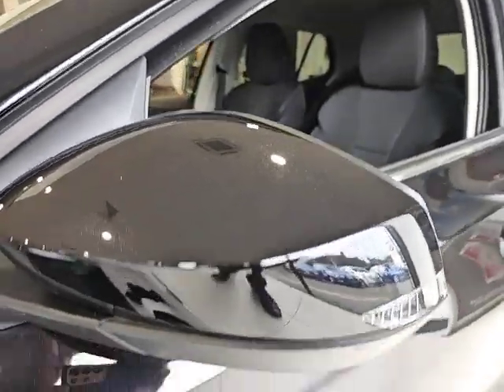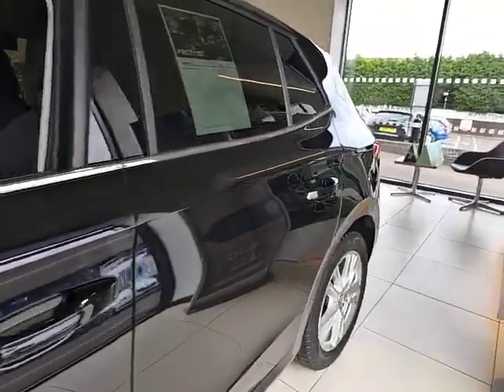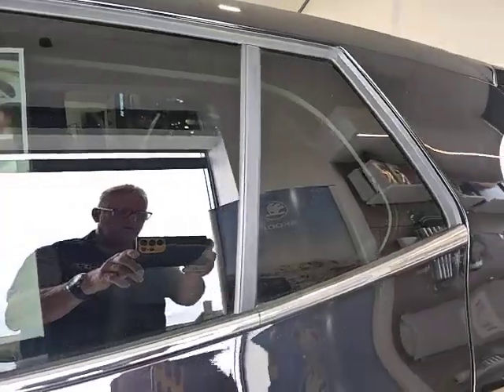Indicators in the side mirror, and privacy glass in the rear.